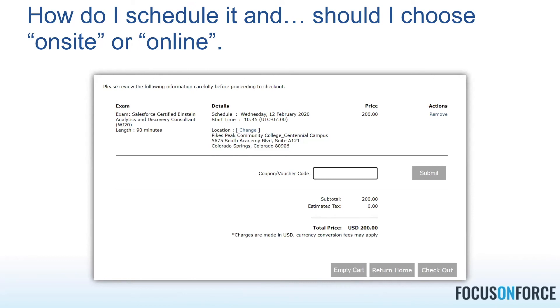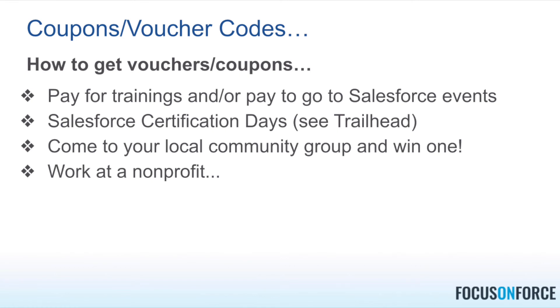At checkout you'll notice a box for a coupon or voucher code. You might be wondering how to score one of those — there are a few ways. The most common is through Salesforce's Trailblazer Community group called 'Certification Days.' You should definitely join and follow that group — if you go through one of their certification day preps, they'll give you some sort of coupon or discount. There are also discounts for non-profits: non-profits can take exams for 50% of the cost.